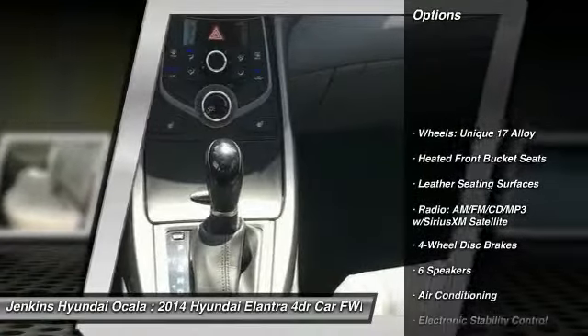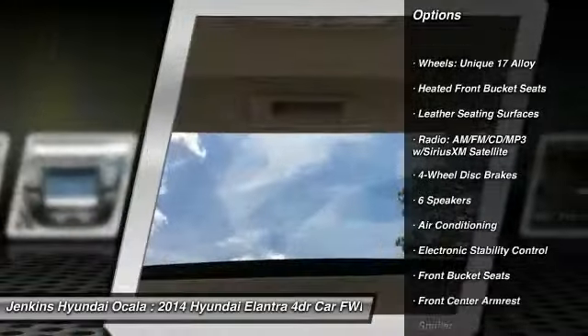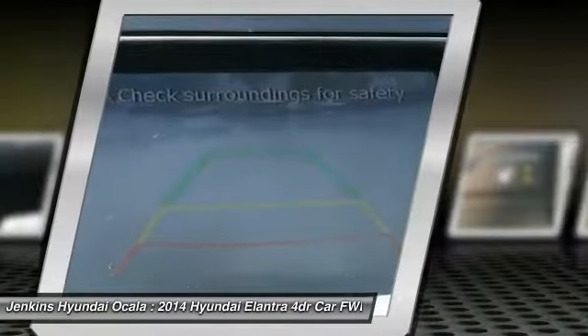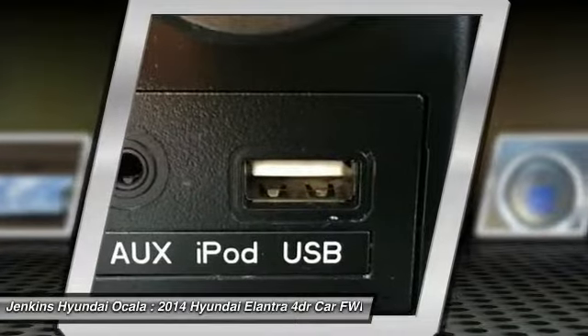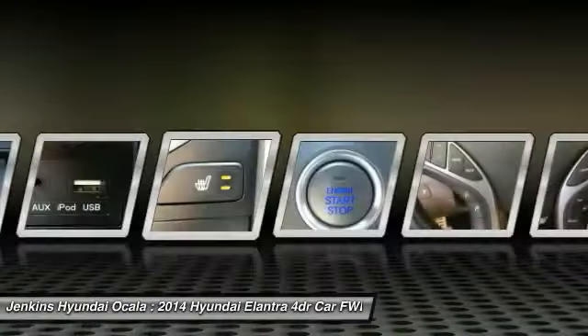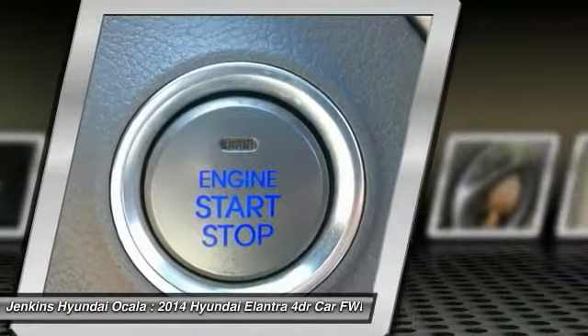Here are some of this vehicle's great options: stability control, traction control, steering wheel audio controls, keyless entry, backup camera, anti-lock braking system, dual airbags, leather-wrapped steering wheel, and air conditioning. Come take a test drive today.